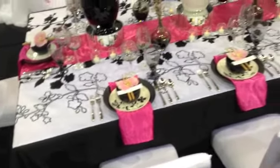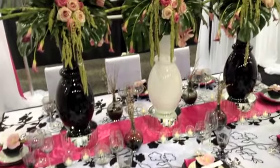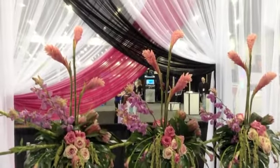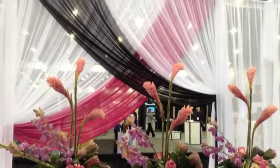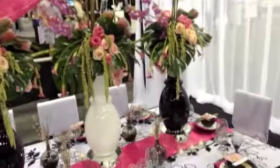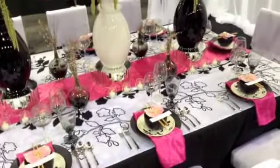The fresh florals just kind of tie it all together. And we have name cards to really personalize it. The fabrication brings it all together to create the intimate setting. And we just hope you love it.